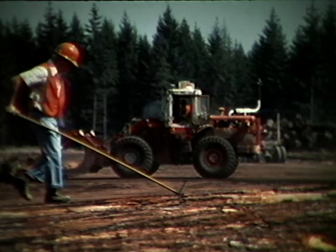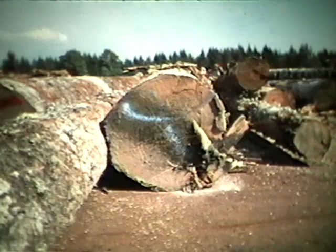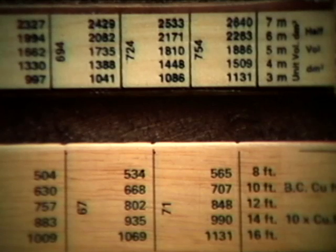There are three areas where the change to metric will affect you most: the new metric rule, the calculation of deductions, and on the log boom, the length of pace. Your new metric rule has the same basic functions as the old one, but the numbers and their relationships have changed. Instead of measuring in inches across the diameter of the log, the new stick is now marked in two-centimeter units, which effectively gives you the radius of the log with the same measurement technique.